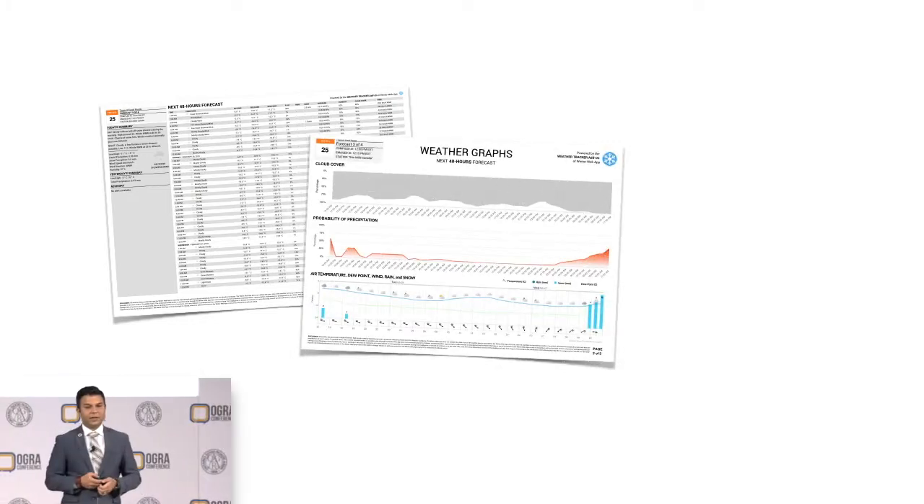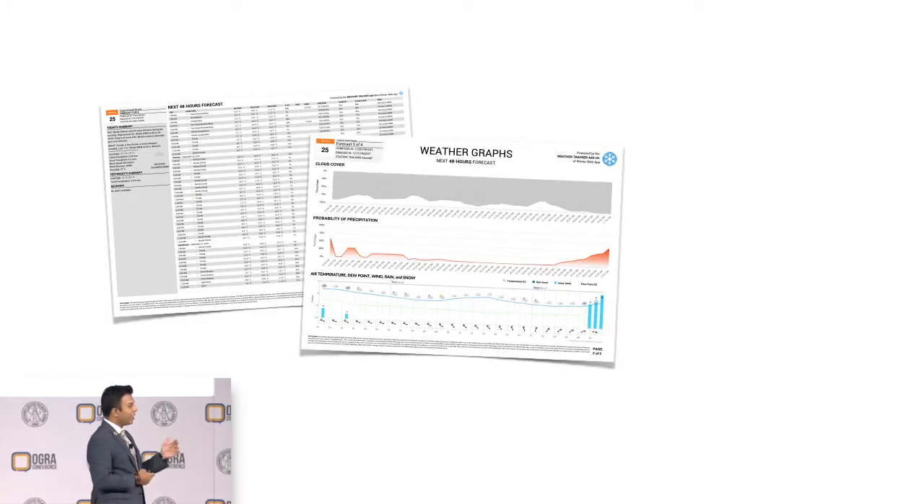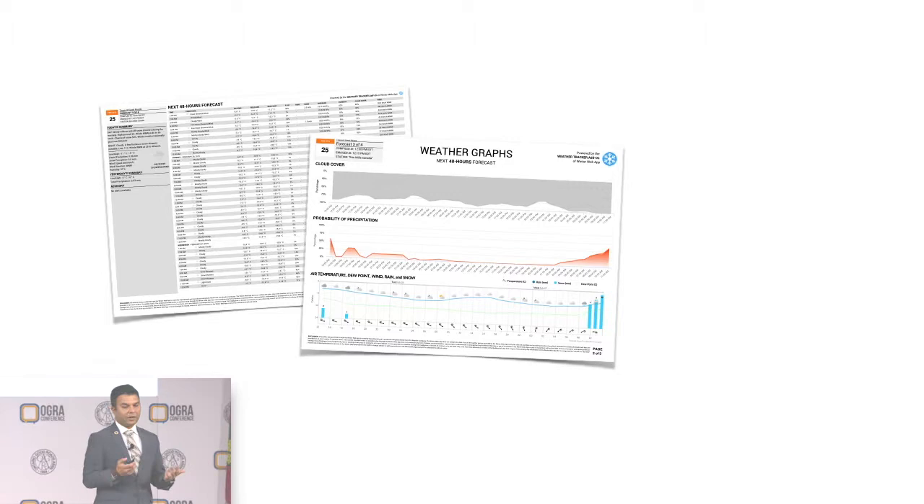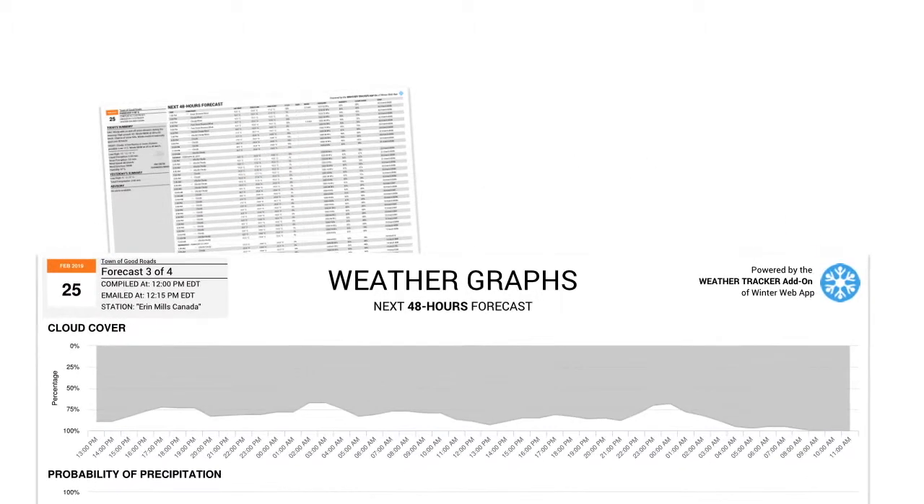In this new page, we took the tabular form and gave it a graphical interface. Now, in addition to seeing hour by hour from the table side on page one, you can see the graphs on page two. In particular, three graphs. The first graph is cloud cover — this works like how clouds are. If it's a cloudy day, the clouds start to come down and it gets a little muddier, a little darker. It goes from 0% at the top to 100% at the bottom.